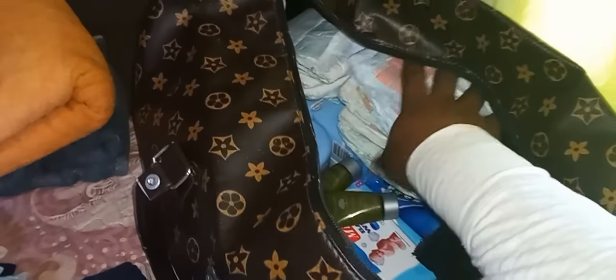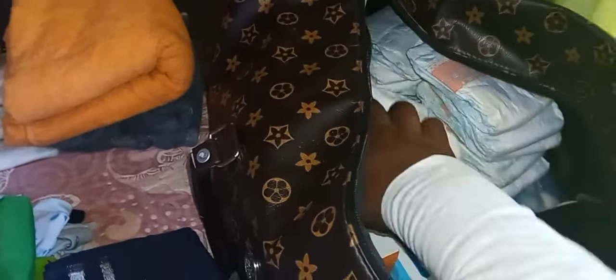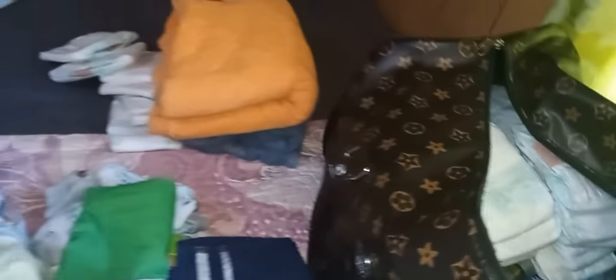I got some pampers for the baby — I'm not gonna carry too much. Some newborn pampers for the baby. I'm not really sure how many to put in there yet, but I guess this will do. If I need more, I'll just call and have them bring it to the hospital. I got two towels for myself.